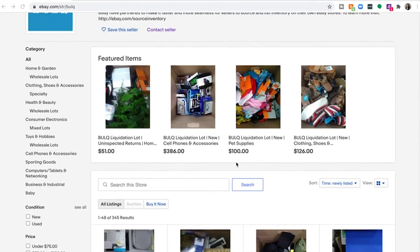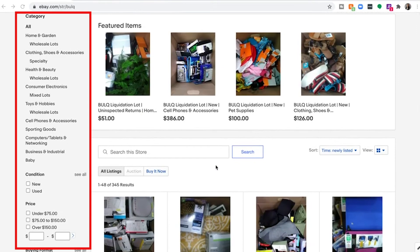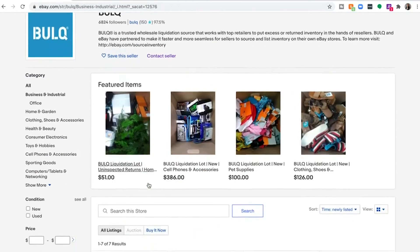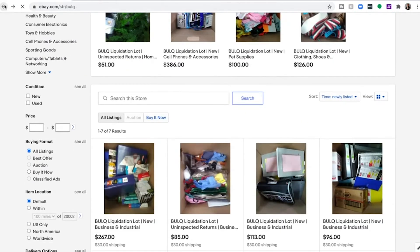On the left hand side there are a bunch of different filters that we can take a look at. First off there's categories. Some are slightly different from the categories on Bulk.com due to the difference in eBay's categorization structure. For example, business and industrial on eBay is similar to our office category on Bulk.com.